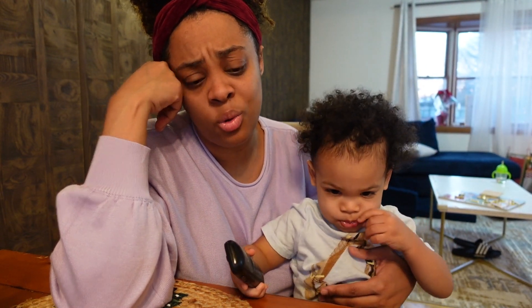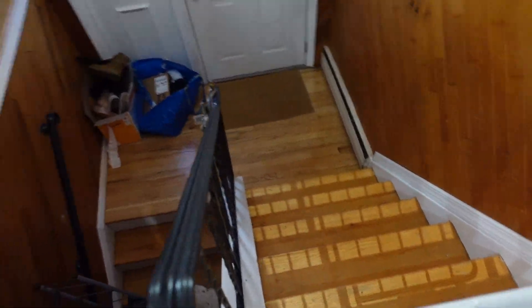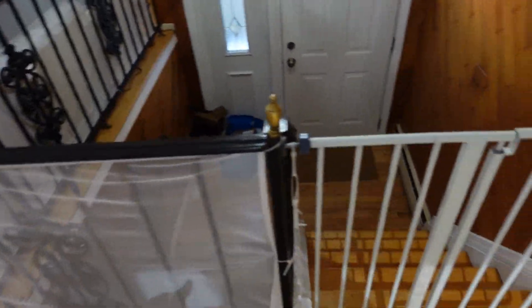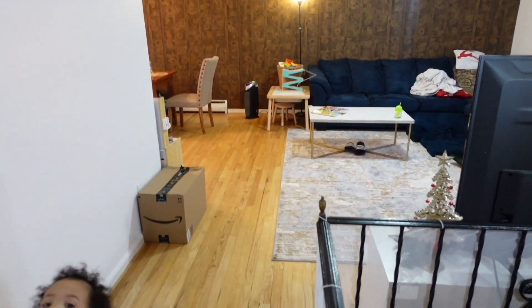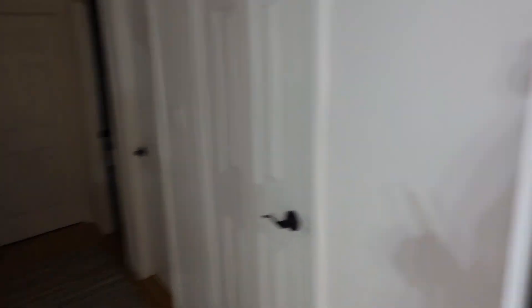So maybe I will give you guys a quick tour. This is the entrance right here — the stairs, which give me the heebie-jeebies, so we put a baby gate for Isaac. When you enter, we have the living room — I hate this brown — and then to the left are the rooms.